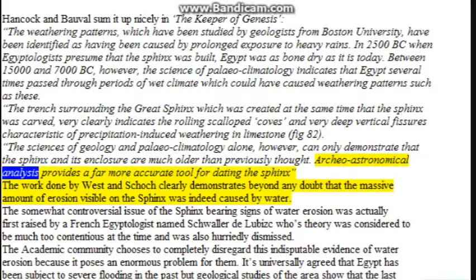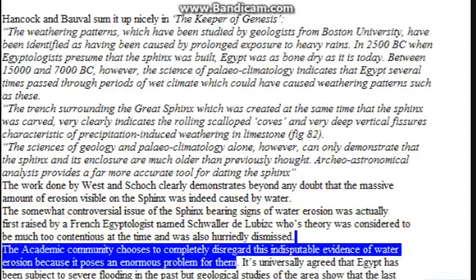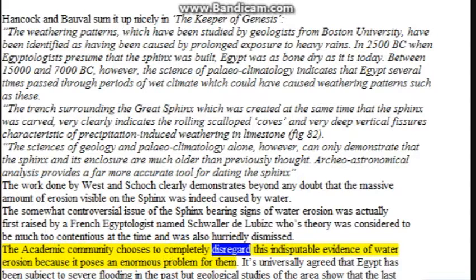Archaeo-astronomical analysis provides a far more accurate tool for dating the Sphinx. The work done by West and Schoch clearly demonstrates beyond any doubt that the massive amount of erosion visible on the Sphinx was indeed caused by water. The somewhat controversial issue of the Sphinx bearing signs of water erosion was actually first raised by a French Egyptologist named Schwaller de Lubicz, whose theory was considered too contentious at the time and was hurriedly dismissed. The academic community chooses to completely disregard this indisputable evidence of water erosion because it poses an enormous problem for them.